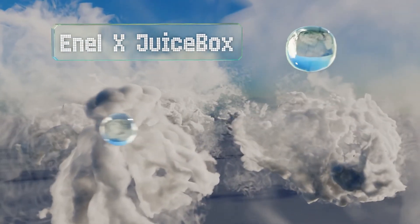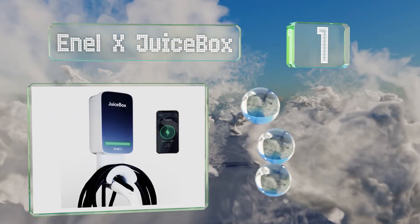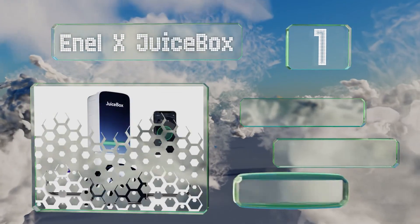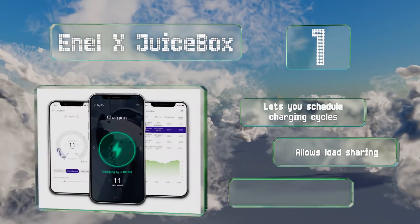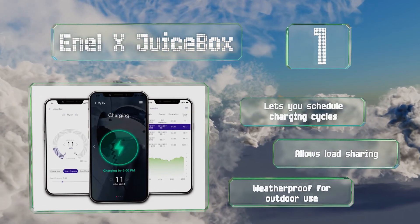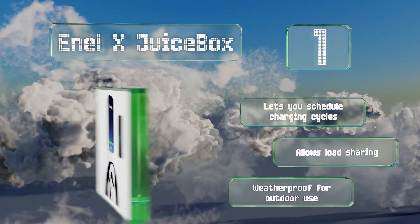Coming in at number one on our list, the Enel X JuiceBox is available in a 32 or 40 amp model — the latter providing as much as 9.6 kilowatts of power — and in plug-in or hardwired options, so there should be one to suit every need. All models offer Wi-Fi connectivity for remote monitoring and control, let you schedule charging cycles, allow for load sharing, and are weatherproof for outdoor use.